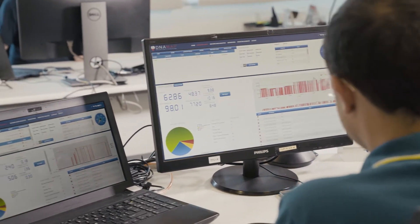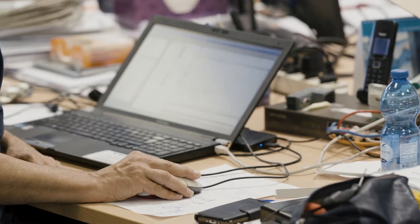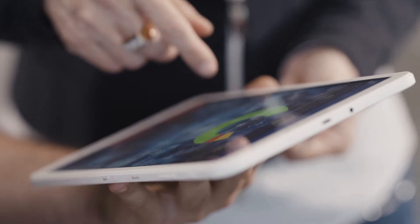DNA Map not only monitors real-time machine conditions, it also collects raw data and simplifies the results into meaningful and valuable information, ordered by action priority.